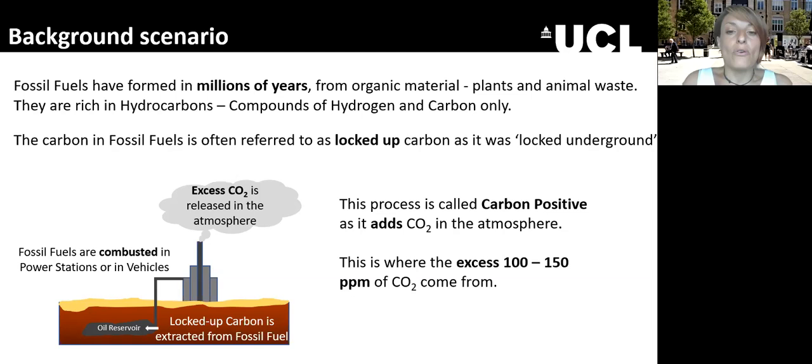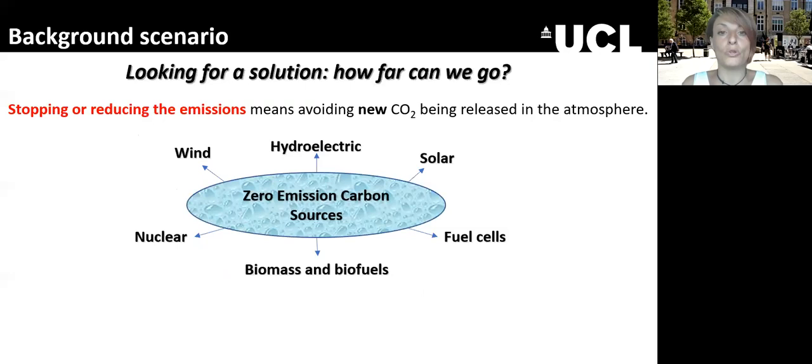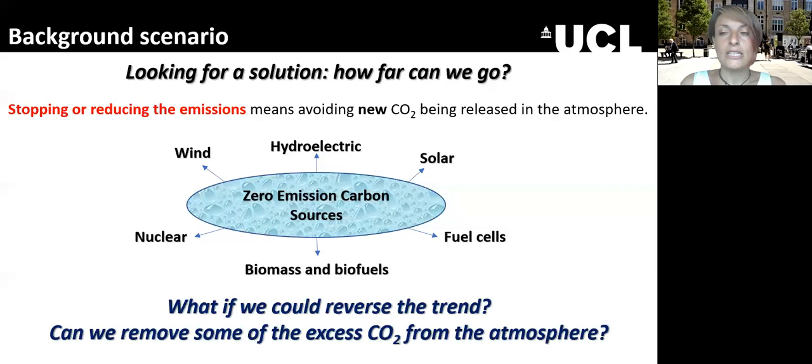If we want to stop global warming, we need to stop or at least reduce emissions — avoid new CO2 going into the atmosphere. To do this there are a number of technologies that need to be heavily implemented: renewables like wind, hydroelectric, solar, biomass and biofuels, and also nuclear. Nuclear is not a renewable but it is a zero-emission carbon source — it does not emit any new carbon dioxide into the atmosphere.